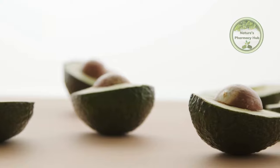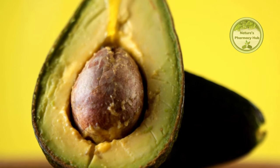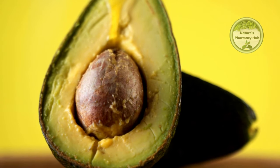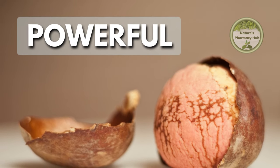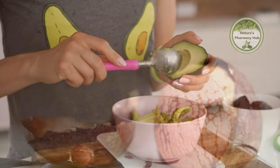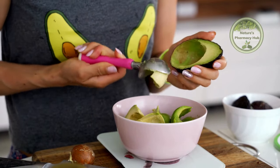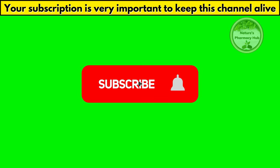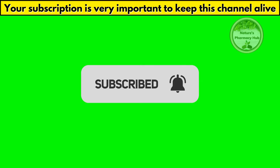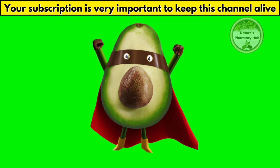In conclusion, it's clear that the avocado seed is much more than just a disposable element. It's a true treasure trove of health benefits and surprising secrets. I hope this journey has opened your eyes to the hidden potential of this small yet powerful component of the avocado. Remember to make the most of this natural richness in your daily life and share this knowledge with your friends and family. If you enjoyed this video and want more information on healthy foods and their benefits, don't forget to subscribe to our channel. Until next time.